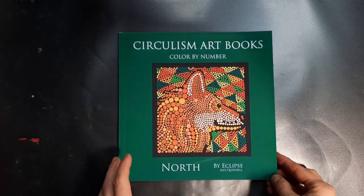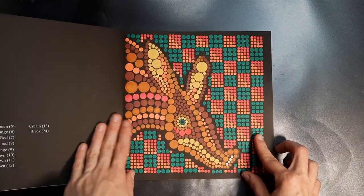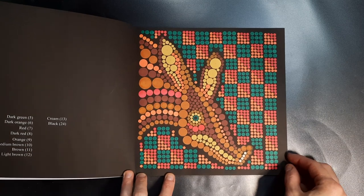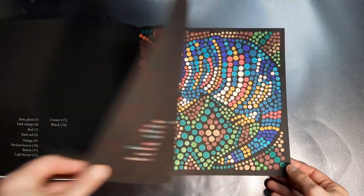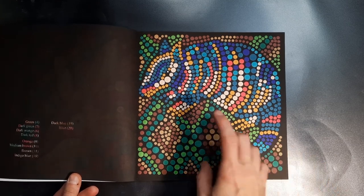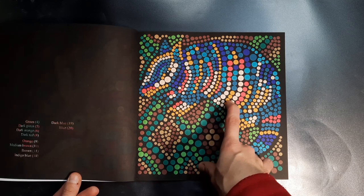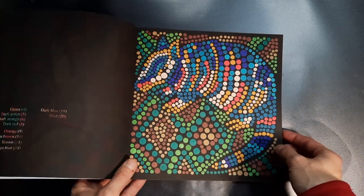Then another one of the Circulism books — I picked the North — and I have done two in it. I did this one and the second one here, very colorful. That was fun actually. The number six, which is supposed to be peach colored, looks white because the light is kind of blowing the color out.